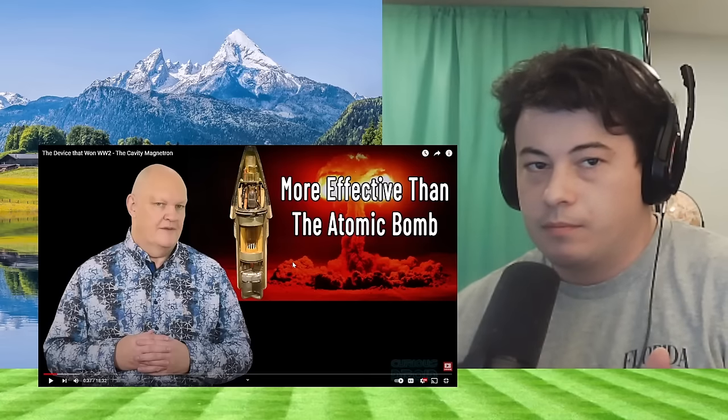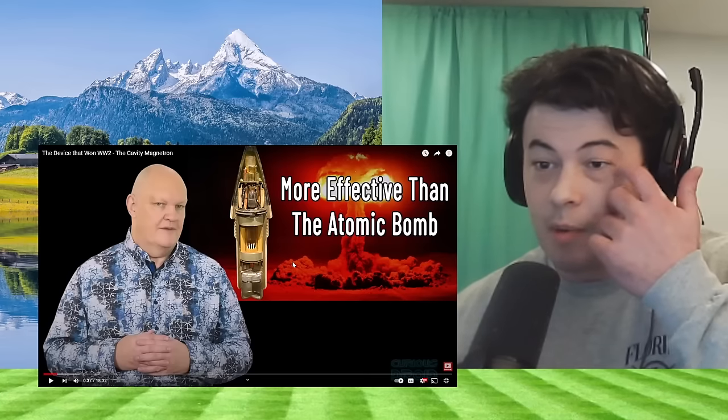More effective than the atomic bomb? I'm already disagreeing.